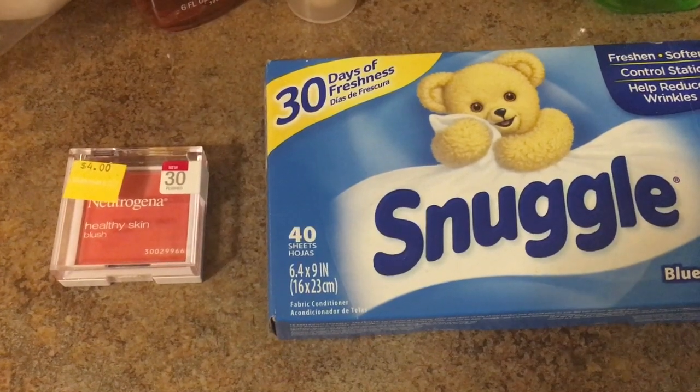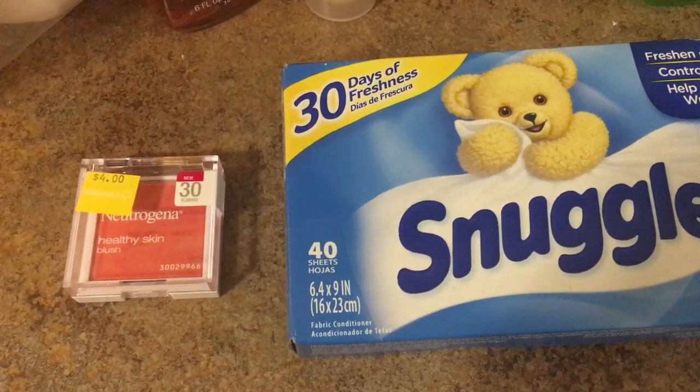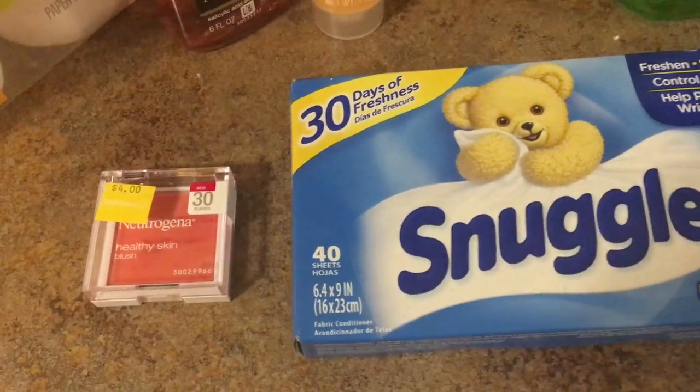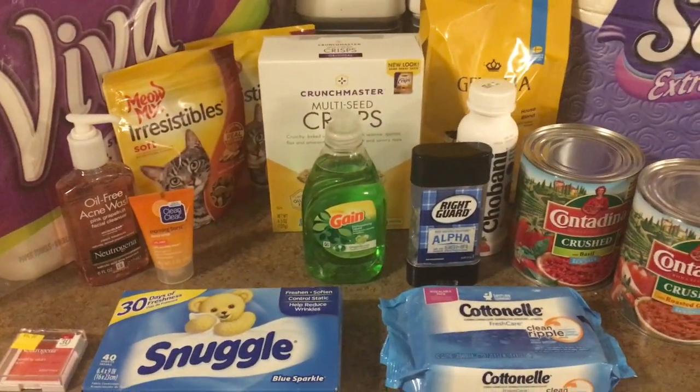Lastly, I found the Neutrogena healthy skin blush on clearance for $4.00. I used the $4 off printable coupon on any Neutrogena face product, making this completely free.